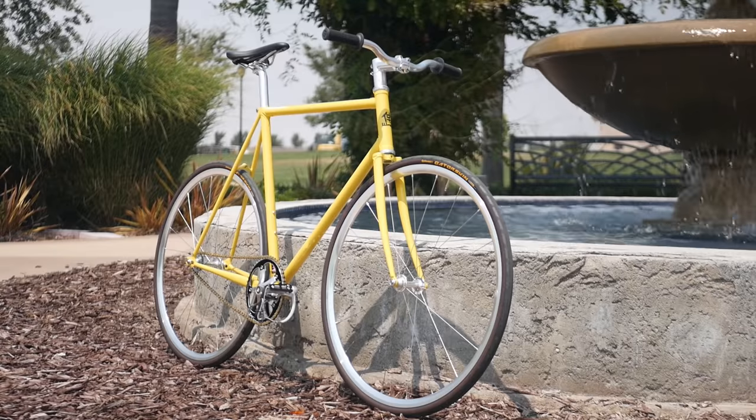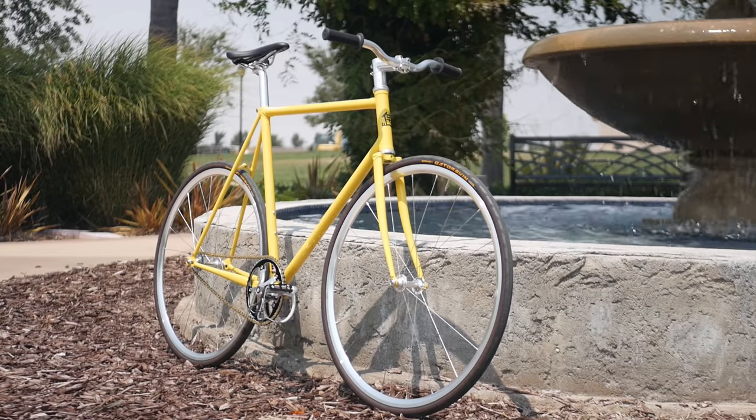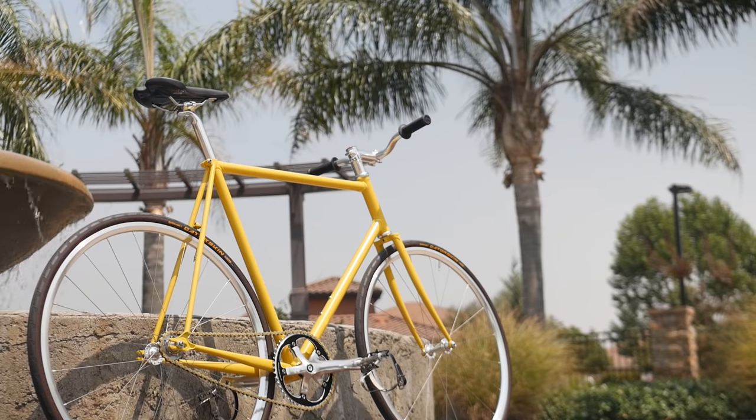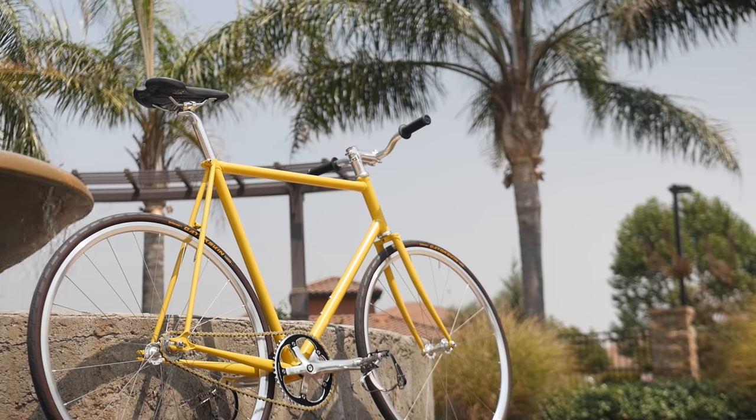All the accessories that we'll be talking about today are linked in the description. Feel free to check that out at any time during this video. For steel bikes that weigh well under 20 pounds or nine kilograms that you can customize to be your dream bike right out of the box, consider checking out Wabi Cycles, linked at the top of the description.